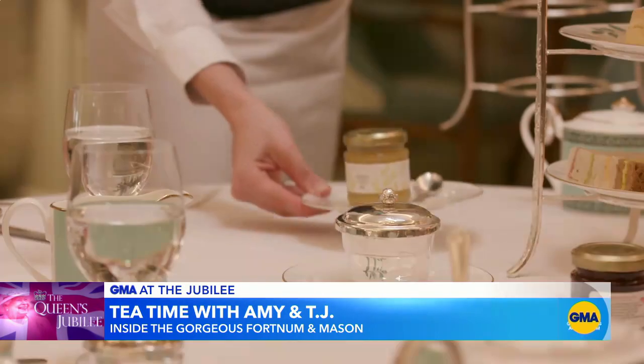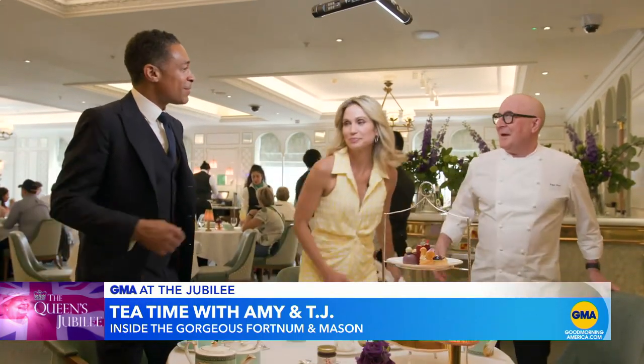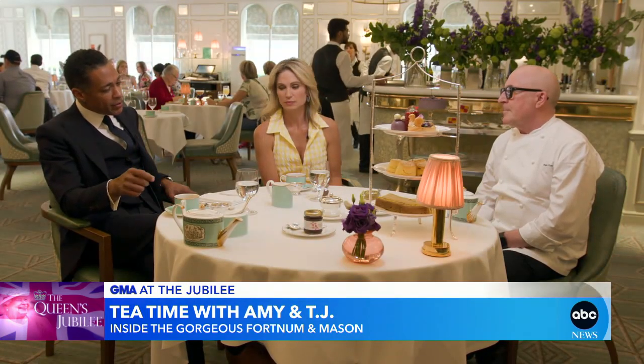That one is a lemon curd. Our personal guide, executive pastry chef Roger Pisey. Welcome to Fortnum. It's a new tea — the Platinum Jubilee. Can I try this? I'm a tea drinker but I never put anything in it — no sugar, no milk. What do you recommend? I'm the same.